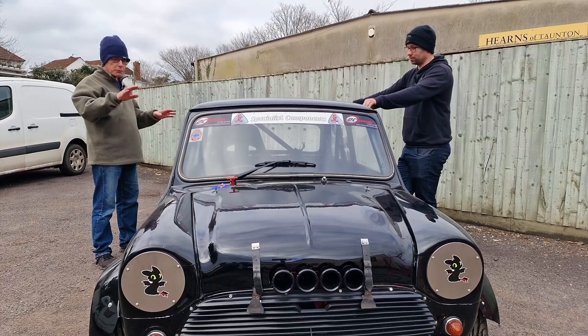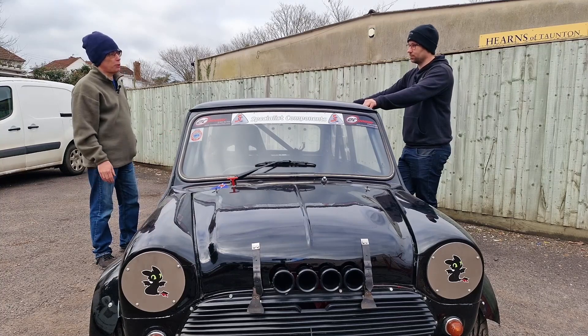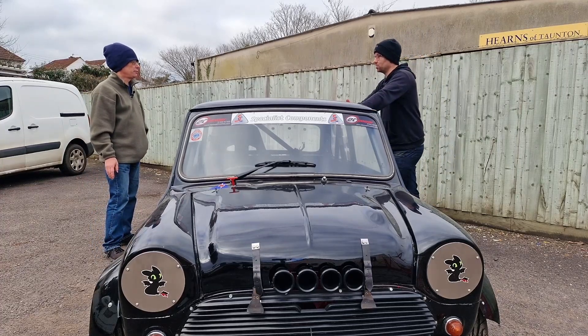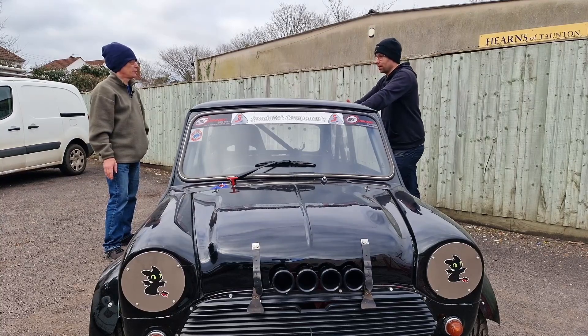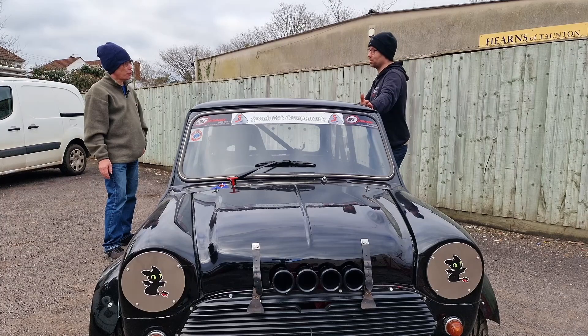Before we look at the engine, let's talk about what you've got going on with the suspension, because I can see with these wheel arches you've got some really wide wheels and tyres. We planned to keep this car as close to the original Mini as possible, so unlike everybody else, we still run the original cone and damper suspension. There is nothing trick underneath this car — it still has the standard suspension it rolled off the production line.